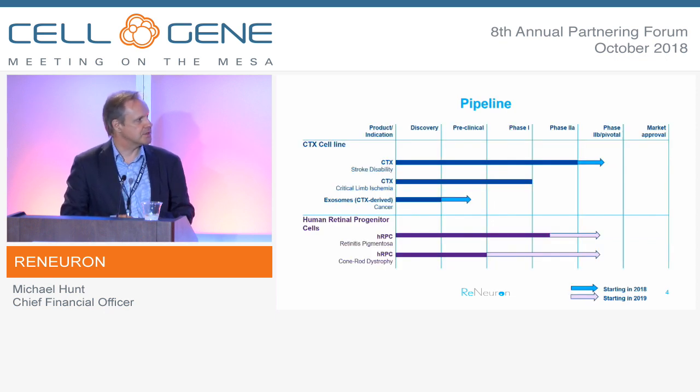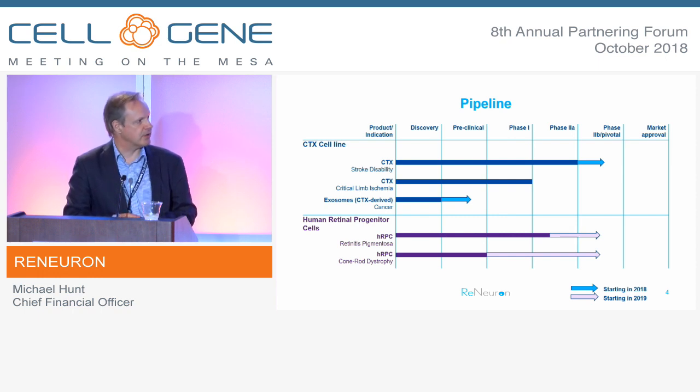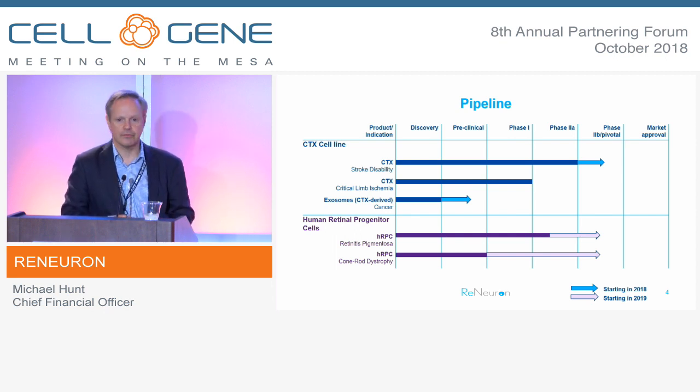Here's our pipeline. CTX targeting stroke disability is our most advanced program, currently about to start a Phase IIb study here in the U.S. We've also targeted critical limb ischemia in the past, but we're not investing in that program at the current time. Our exosome program is targeting a solid tumor indication, which we hope to get into clinical development towards the back end of next year. The lead target for our HRPC cells is retinitis pigmentosa, and we'd like to start a Phase II study in cone-rod dystrophy sometime next year as well.